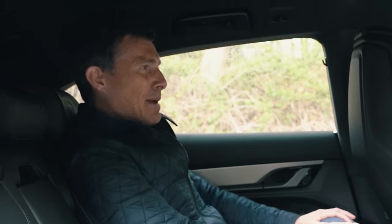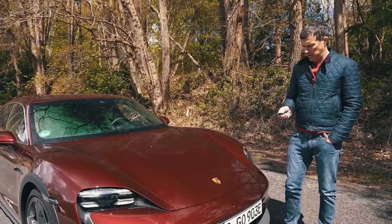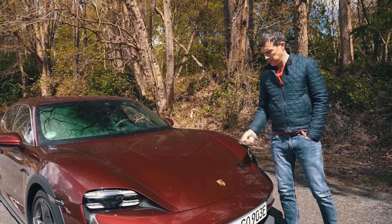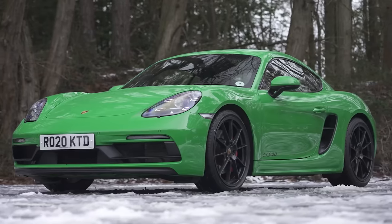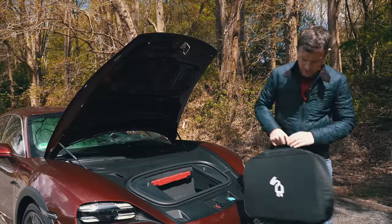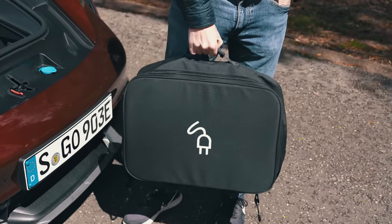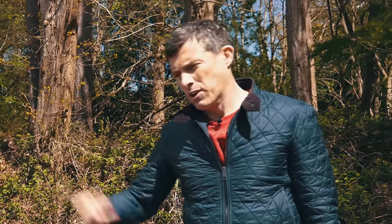One good thing about the Taycan compared to the Panamera is that with no internal combustion engine under the bonnet, you get a front boot — a frunk — like on a Cayman or 911. It has an 84-litre capacity, which fits about two charging cable bags. And of course there's a boot at the back as well.